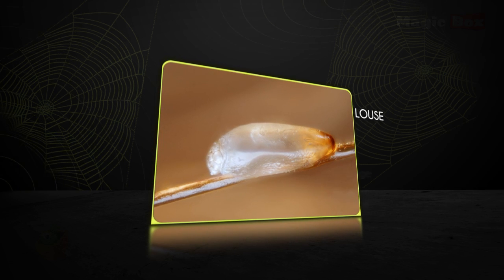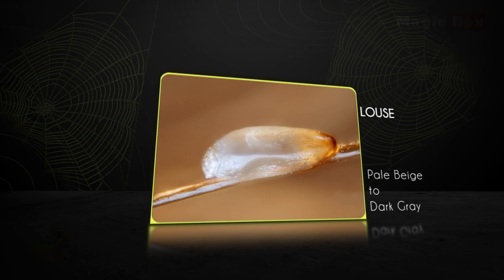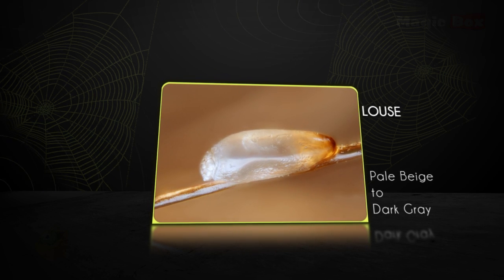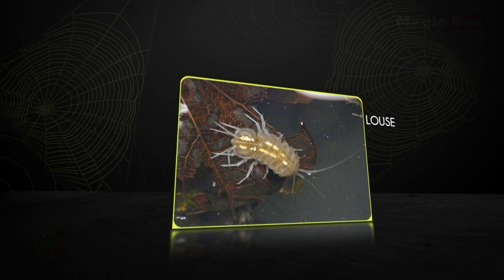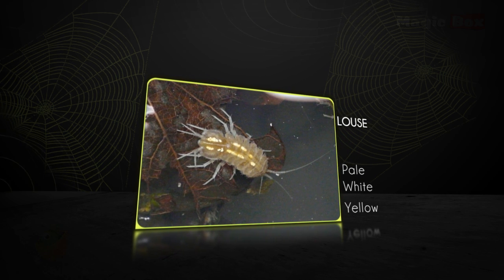A louse's colour varies from pale beige to a dark grey. Many lice attach their eggs to their host's hair with specialised saliva. Living lice eggs tend to be pale white, while dead lice eggs are more yellow.